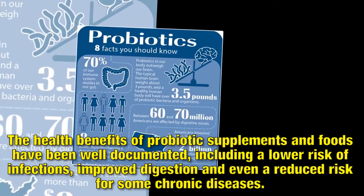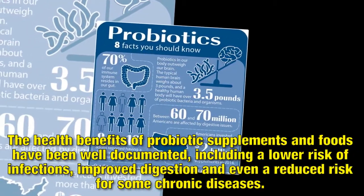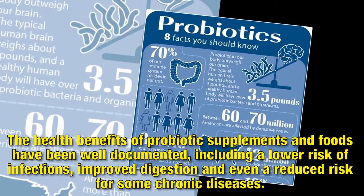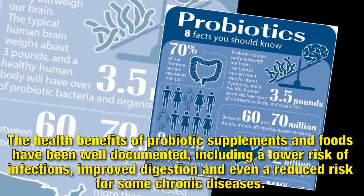The health benefits of probiotic supplements and foods have been well documented, including a lower risk of infections, improved digestion and even a reduced risk for some chronic diseases.